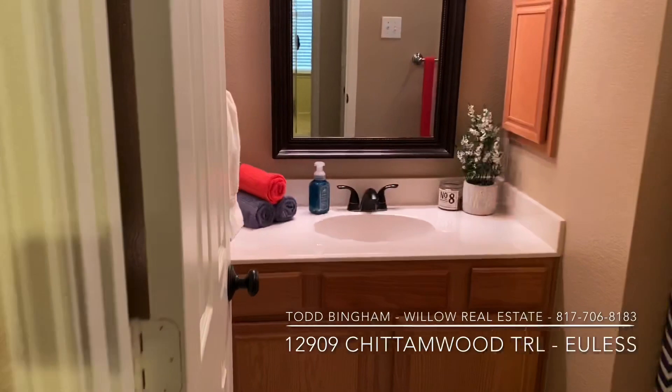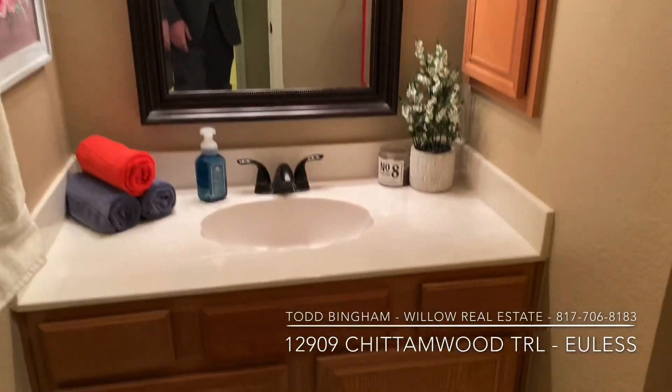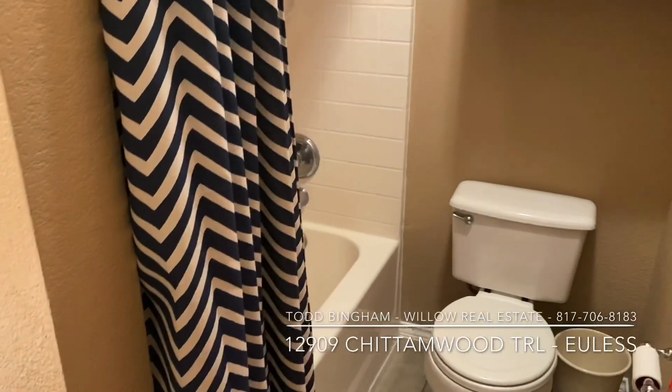Every room has a ceiling fan, of course. Here's the guest bathroom back here for the guest rooms.